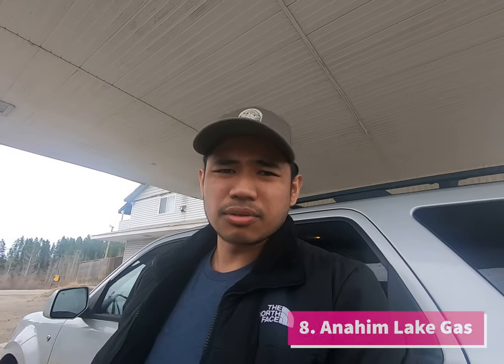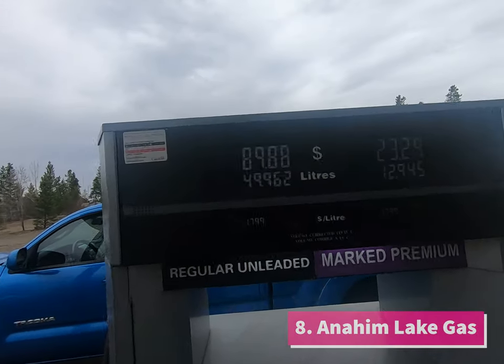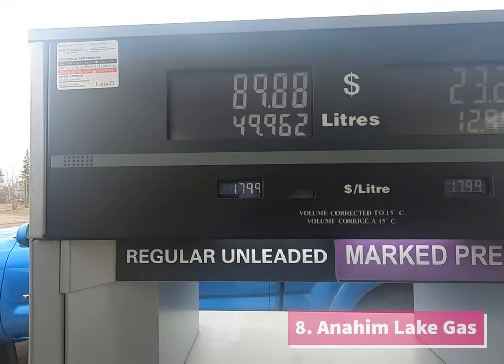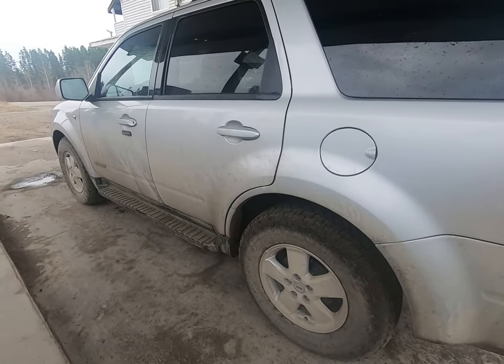Hey guys, we are here at Anahim Lake. This should be the last fuel stop before going into Bella Coola. Current gas is $1.79 for regular, and we're going to fill up. This also concludes our video — hopefully this helps if you're coming this way. I'm pretty sure you won't run out of gas since there are a lot of fuel stops along the way. Thanks for watching and we'll see you on the next one!